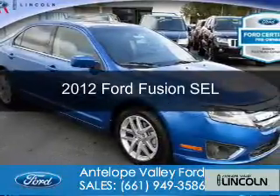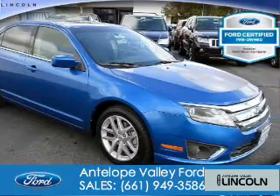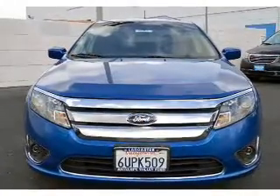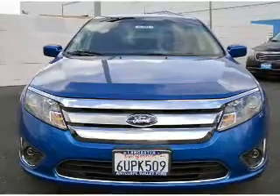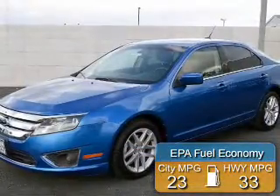This is a certified pre-owned 2012 Ford Fusion. It's powered by front-wheel drive, a 2.5-liter four-cylinder engine, and an automatic transmission. Great fuel efficiency saves you money by requiring fewer trips to the gas station.